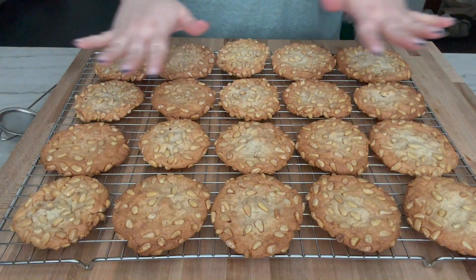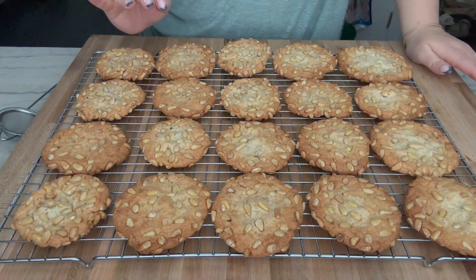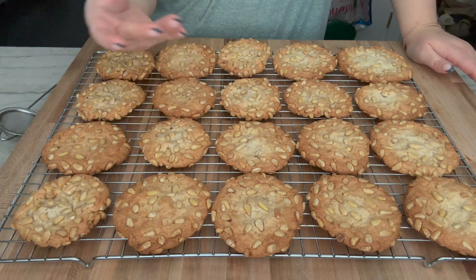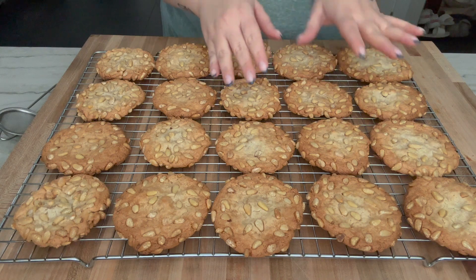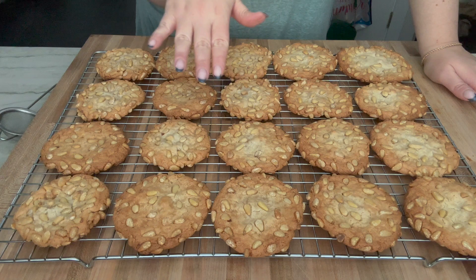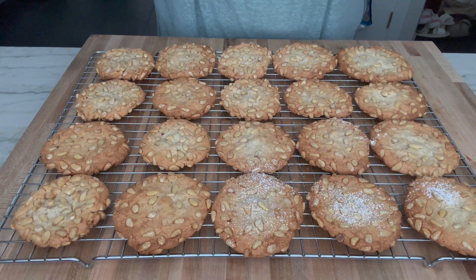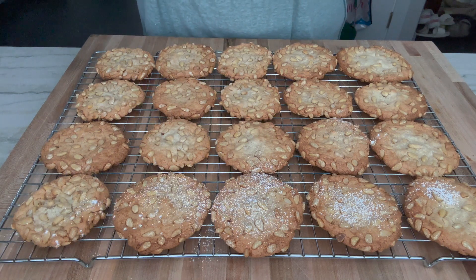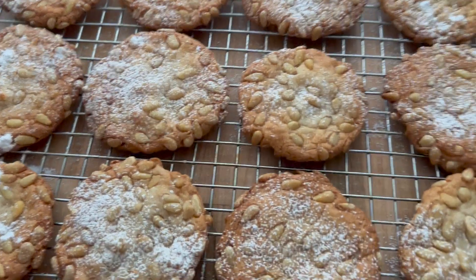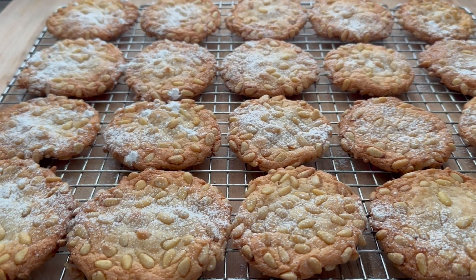I'm going to transfer these to a wire rack. Look at these things — they are scrumptious smelling, I cannot wait to dig in. Mine are definitely a lot flatter than hers were in her video, but I'm sure that's because my ratios were off. They came out great though. Last step — powdered sugar, just a little dusting on these things. Not too much, I don't want them too sweet, just a little bit. Look how pretty they are. If I saw these in a bakery I would 100% buy all of them.